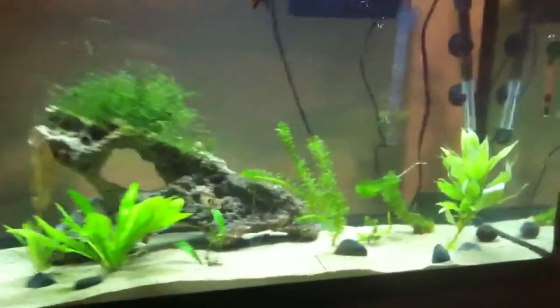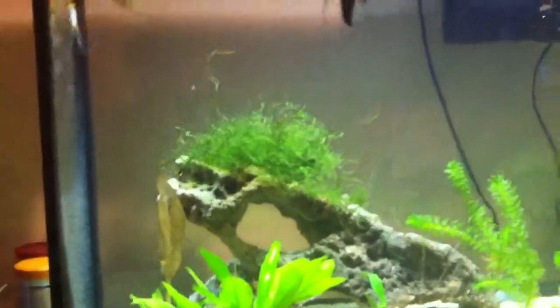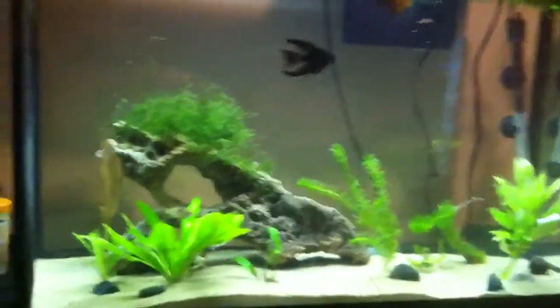Those root tabs could help me a lot with all my plants in this tank and in my 55 gallon. And that bubbler could help me provide air in one of my tanks. Thank you NJW1383 — everyone go enter this contest please.